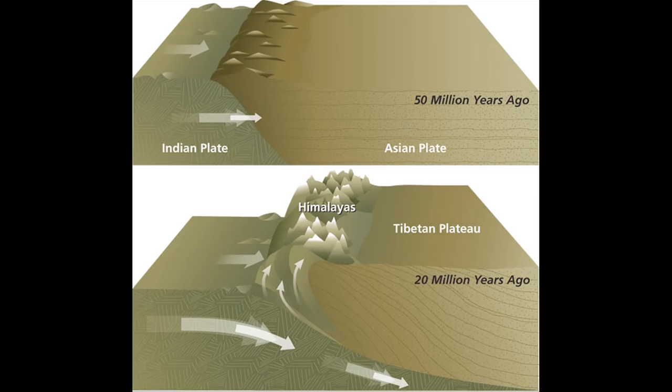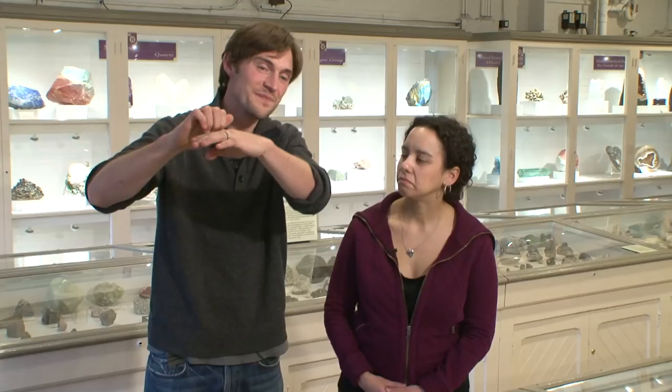Here we are in the Harvard Museum of Natural History's mineralogical collection to talk about the Himalayan mountains. The Himalayas are rising as we speak. As the Indian plate drifts northward and collides into Asia, the Himalayas rise at about 10 centimeters per year. I wonder how much higher they're going to be in 10,000 years or a million years. To figure that out, we need to know how high they are now.